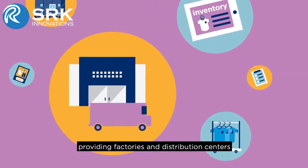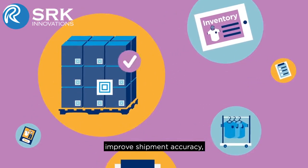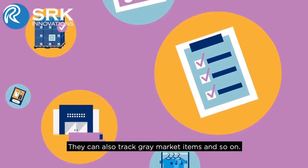This also benefits the supply chain, providing factories and distribution centers with the ability to automate their scan pack processes, improve shipment accuracy, automate inspection, and claims compliance processes. They can also track gray market items and so on.